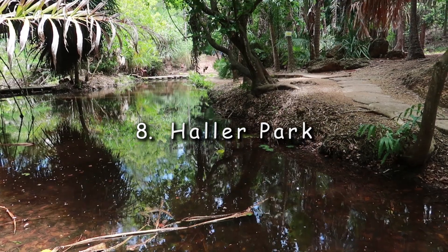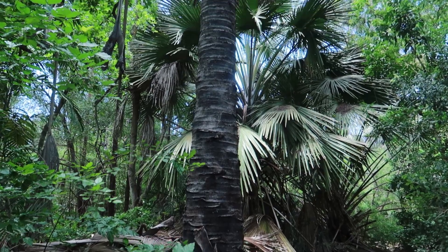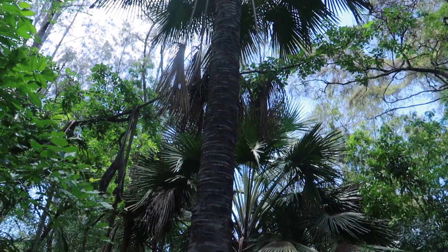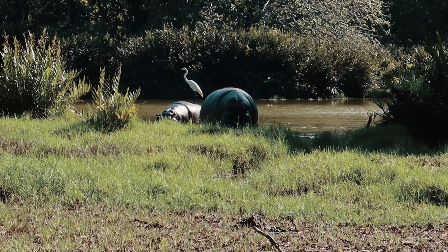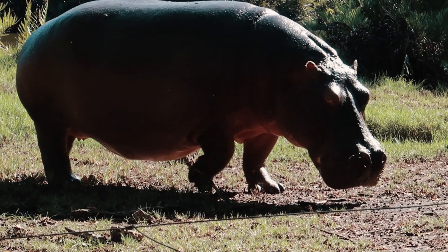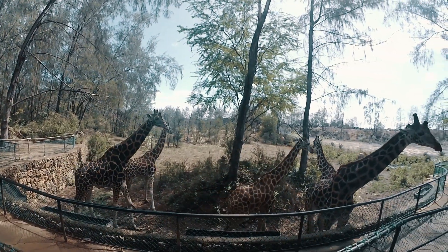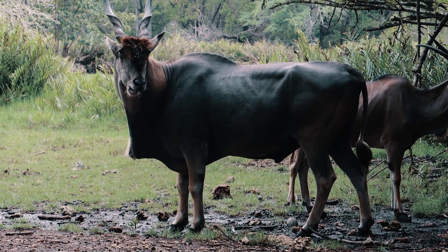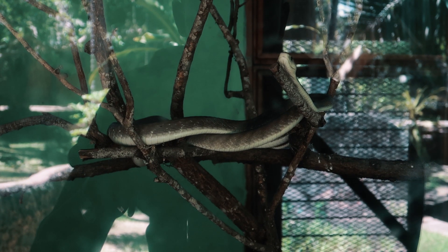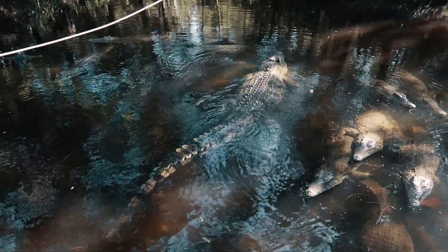Hala Park. Transformed from a quarry wasteland to an ecological area, Hala Park is a nature park in Bamburi, Mombasa. The park holds a vast range of plant and animal species. Walking the nature trail and getting to see the animals in Hala Park will cost you about 500 shillings.